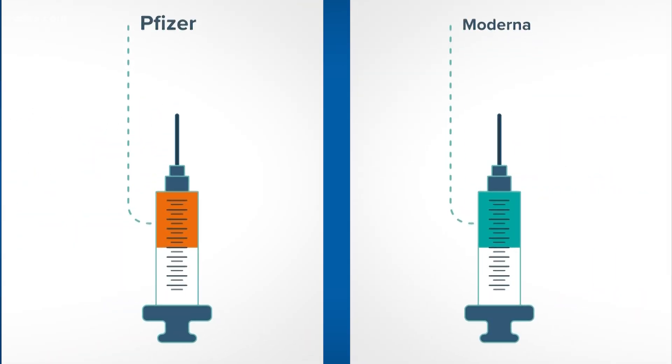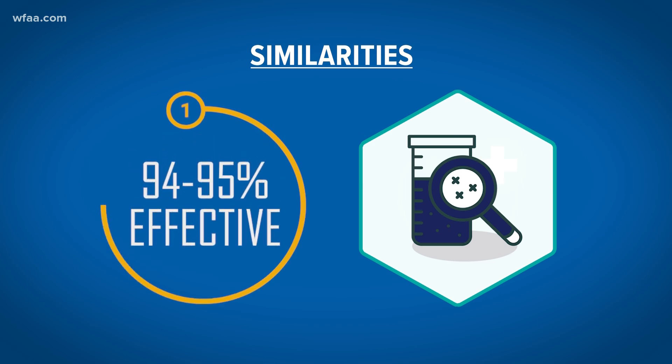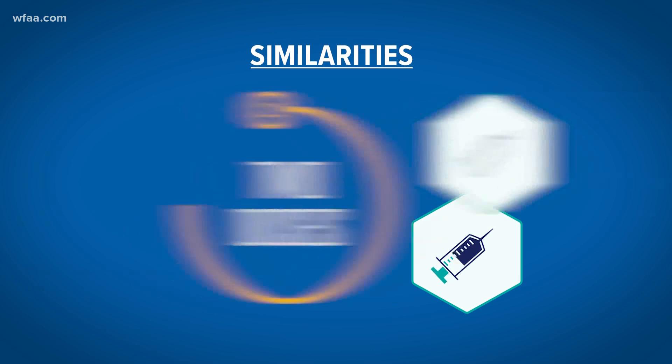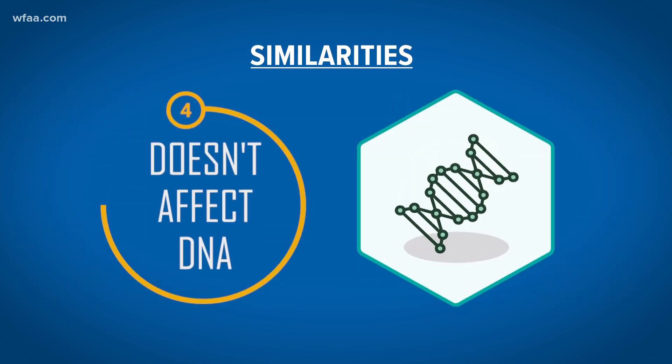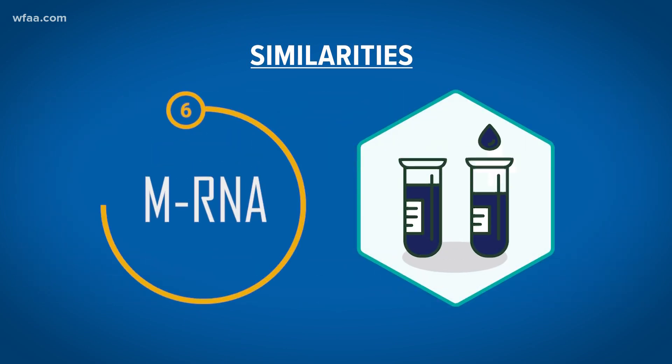The first thing to know about these two vaccines is that they're largely similar. Data shows both are between 94 and 95 percent effective. Both require two doses. Neither is a live virus vaccine. Neither affects your body's DNA. Reported side effects for both are nearly identical. And both use new vaccine technology called mRNA.